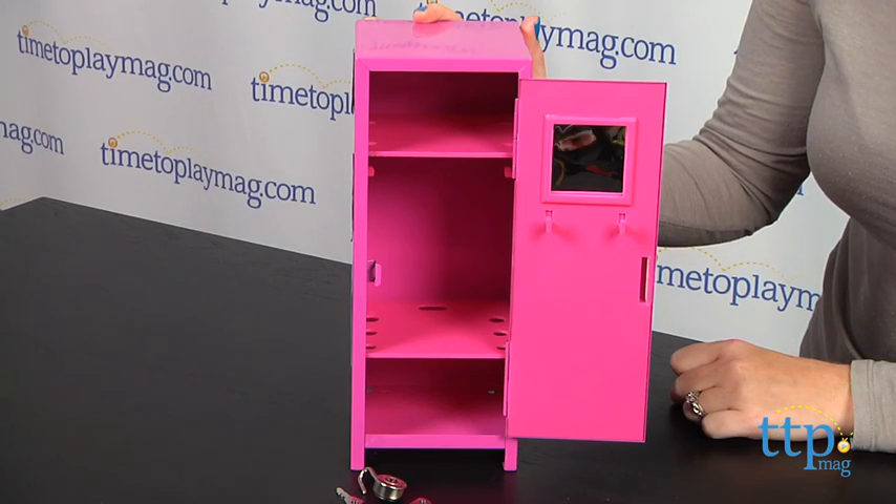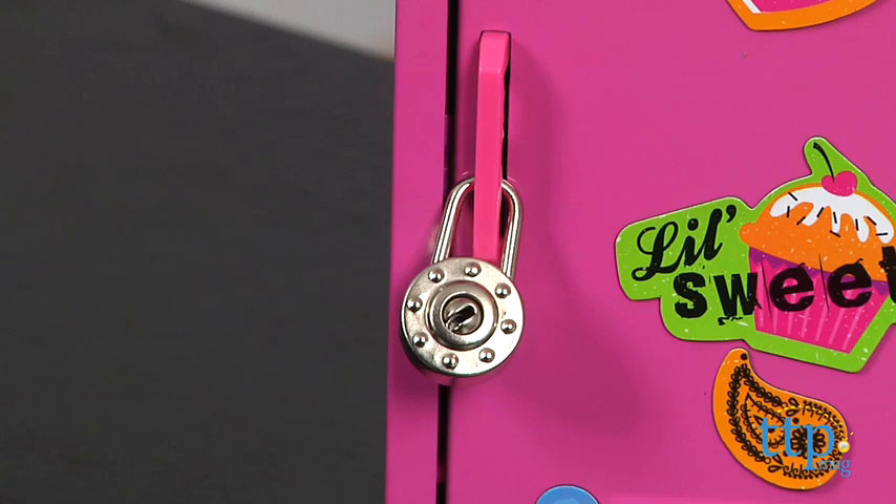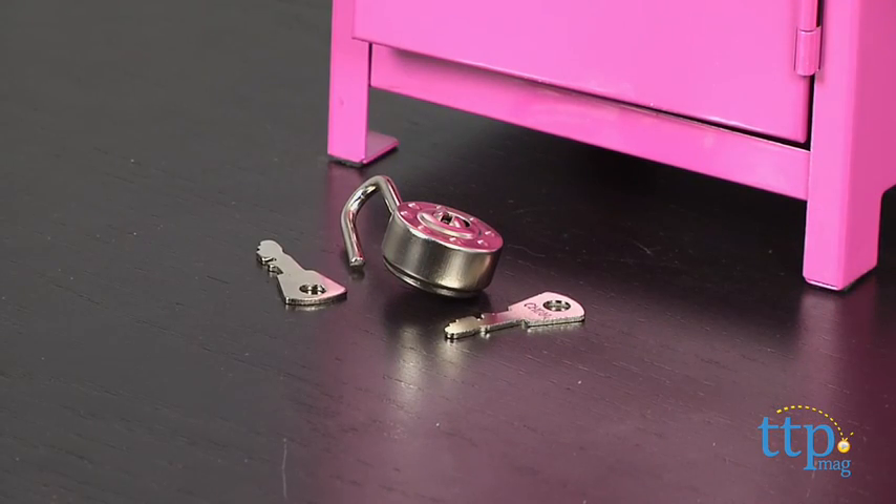Once kids have placed their items inside, they can use the lock to lock the door and keep their items safe and secure. The lock comes with two keys.